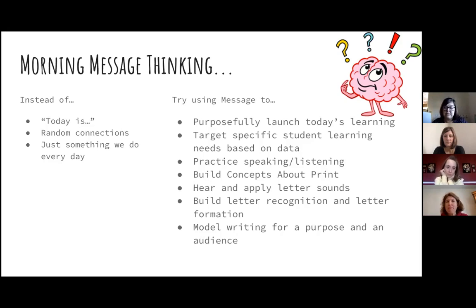We want you to try using morning message to purposefully launch today's learning, target specific student learning needs based on data, practice speaking and listening, build concepts about print, hear and apply letter sounds, build letter recognition and letter formation, and model writing for a purpose and an audience. Nell Duke was really stressing that even at a young age, when we're doing writing, we let students know there is a purpose and an audience for it.